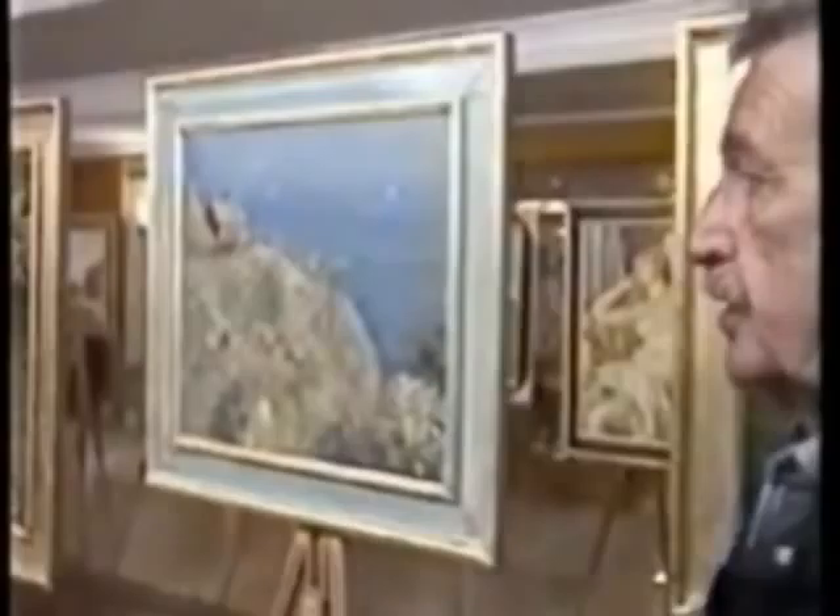I'm very proud of Claude Monet, who is, as I said before, one of the most popular painters, as we can see here.